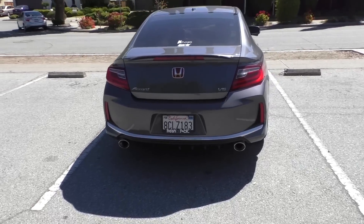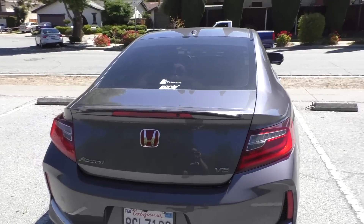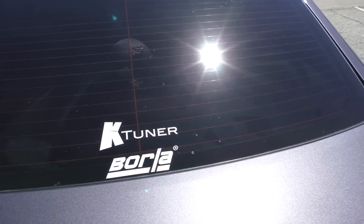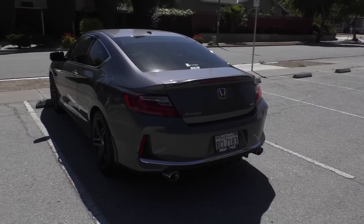Other than that, not much else has changed — still got the red logo, the portal exhaust, and the rear diffuser down below. I did also add a K-Tuner sticker on there because I have a K-Tuner, so I've got to represent the brand a little bit.